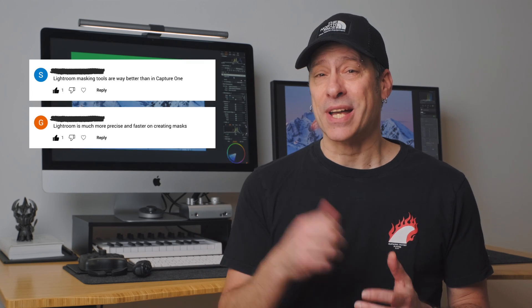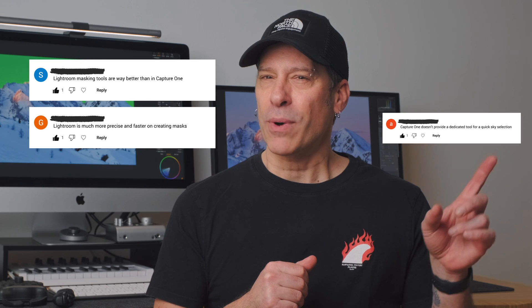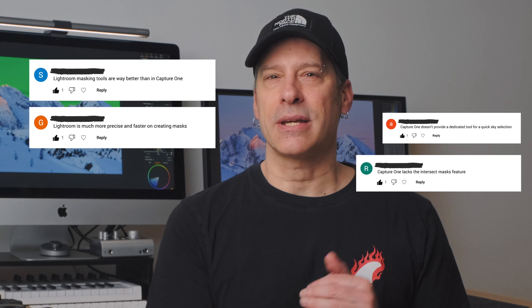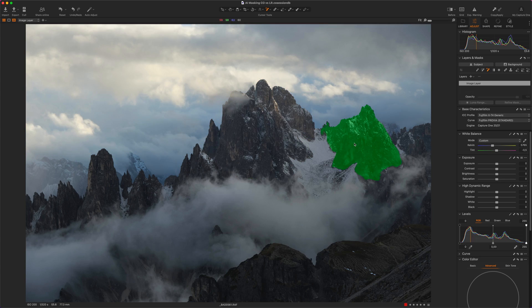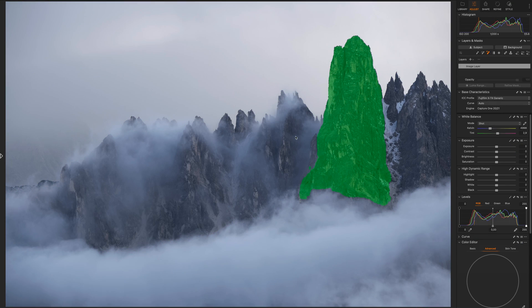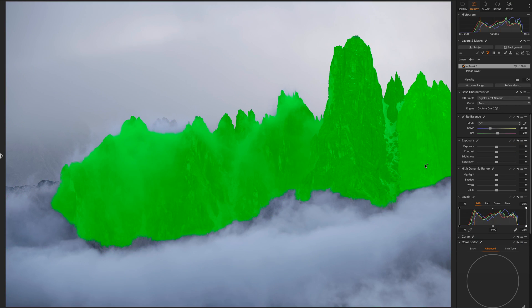Lightroom masking tools are way better than in Capture One. Lightroom is much more precise and faster on creating masks. Capture One doesn't provide dedicated tools for a quick sky selection. Capture One lacks the Intersect Masks feature. Over the past few months since Capture One introduced the new AI masking tool, I've come across hundreds of comments like this on social media, where people are debating which software delivers the best masking performance and why you should choose one over the other.